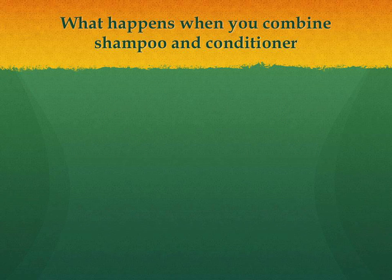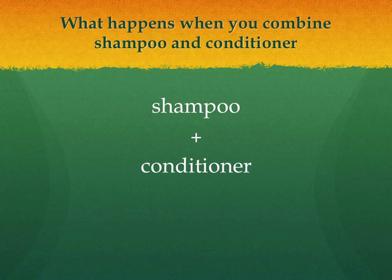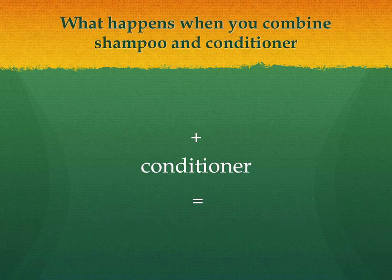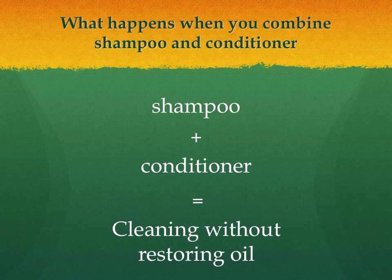Now that we understand the functions that shampoos and conditioners serve, let's examine what happens when a manufacturer creates a product that supposedly contains both. Either the conditioner overpowers the shampoo, in which case all the product does is add oil to your hair without cleansing, or if the shampoo is stronger than the conditioner, then you're only ever cleaning your hair but never restoring oil to it.